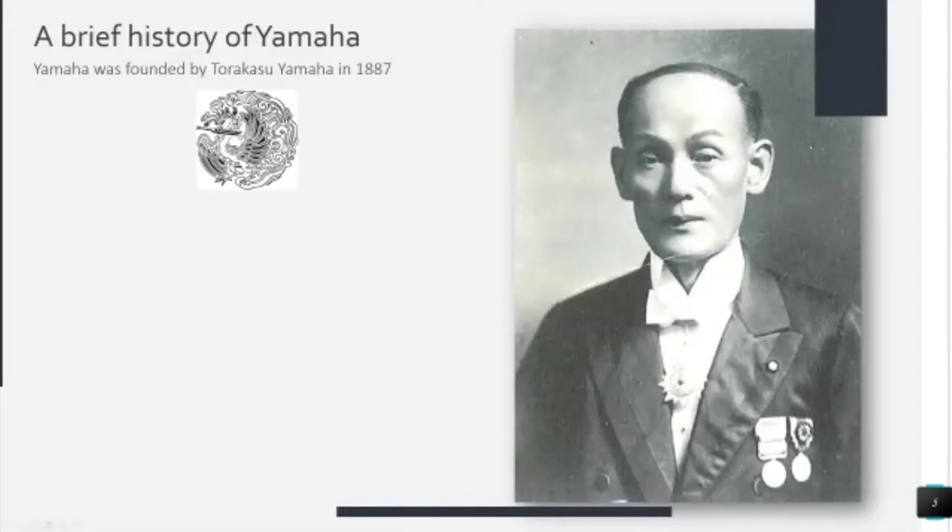And he developed this logo, which is a Japanese dragon holding a tuning fork, because tuning to him was the key to everything — it was the science of the instrument. That was the beginning of Yamaha as we know it today.